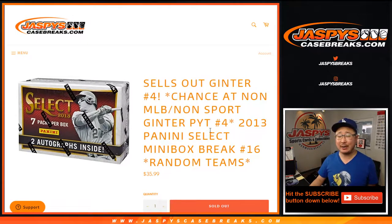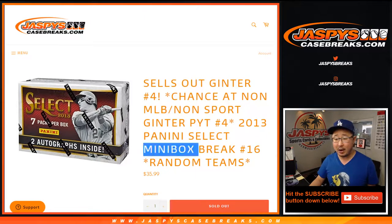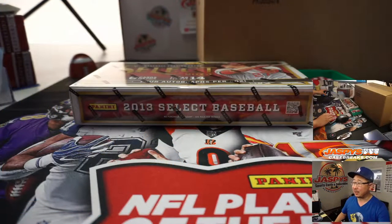Hi everyone, Joe for JaspiesCaseBreaks.com coming at you with 2013 Panini Select Baseball. Just one mini box break, so technically half a box right here.